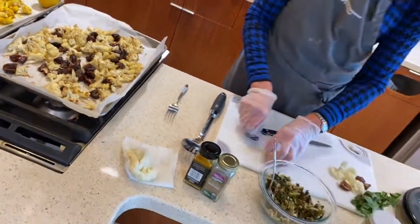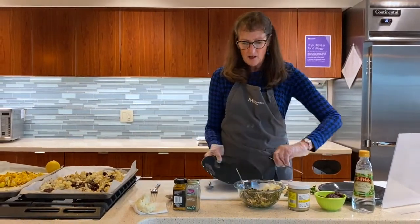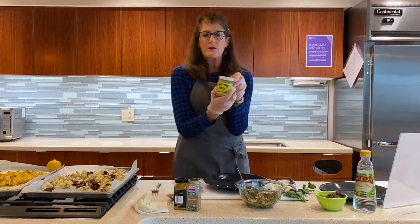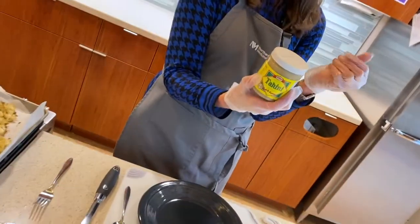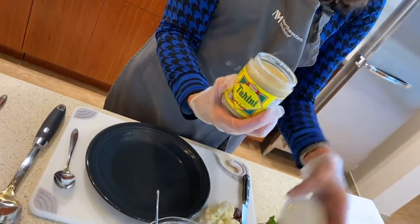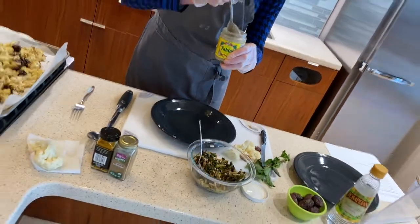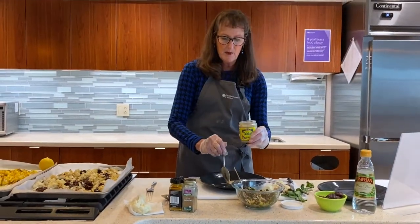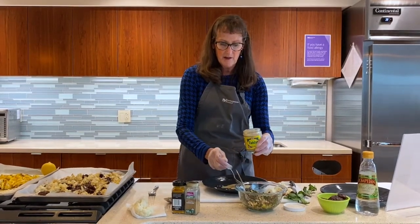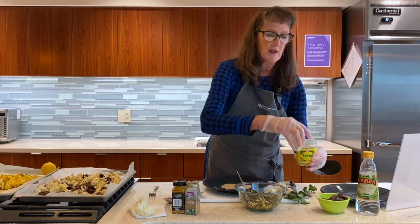Now we're going to plate this. We're going to add some tahini. Tahini is ground up sesame seeds turned into like a sauce, but don't use too much because it is high in calories and high in fat content. It's very creamy and you use this a lot in hummus. So we'll just use that amount — I'm just going to add some flavor.